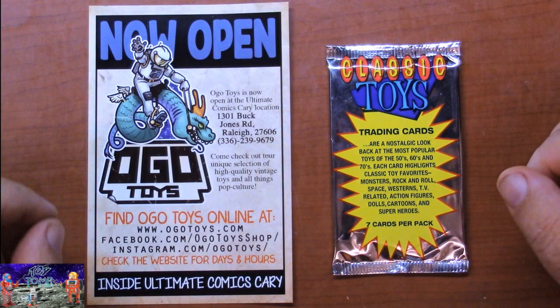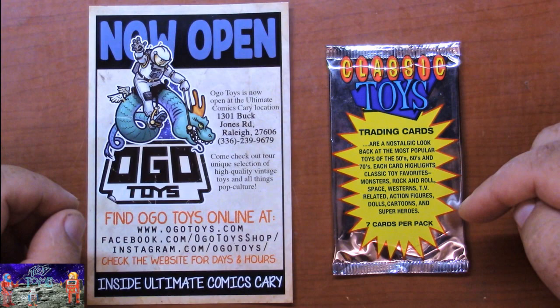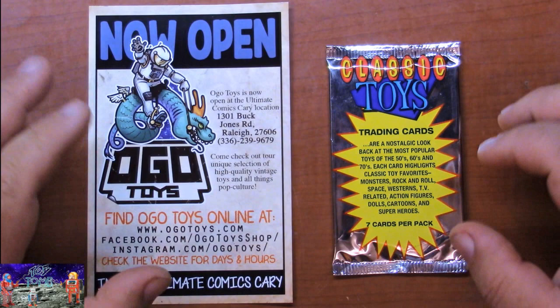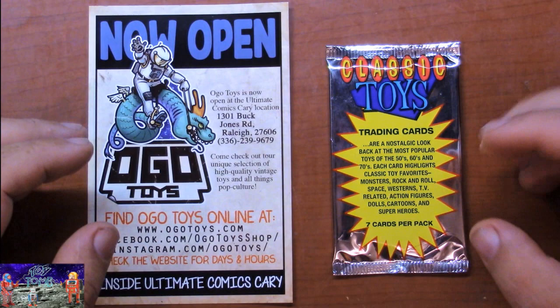While I was there chatting with him, he mentioned he got some new trading cards in - the Classic Toys cards. These are from 1993, I think they're made by That's Entertainment, and they feature toys from the 50s, 60s, and 70s, as well as westerns, dolls, cartoons, and superheroes. A really cool line of trading cards. There are 66 cards to the set. You can find them on eBay but I like finding the actual cards out in the wild, picking them up, and opening the foil wrapper to see which ones you got.